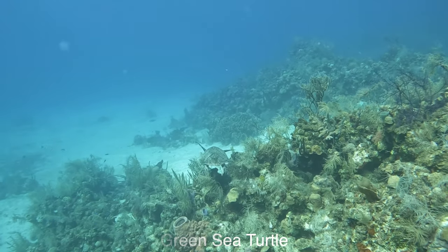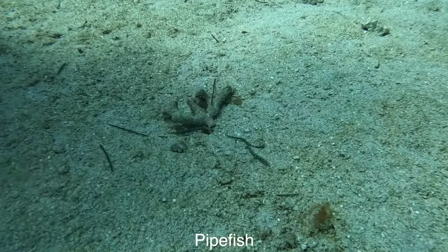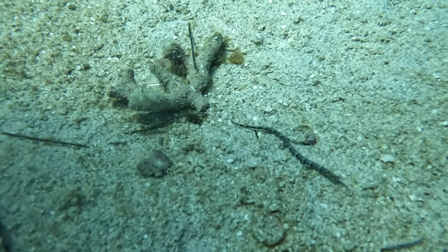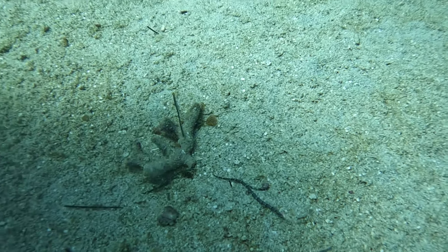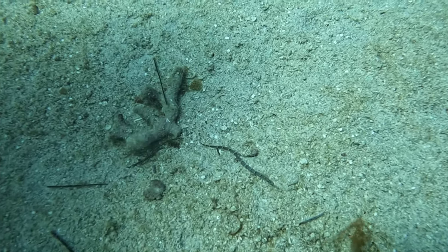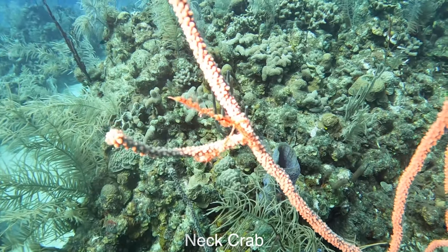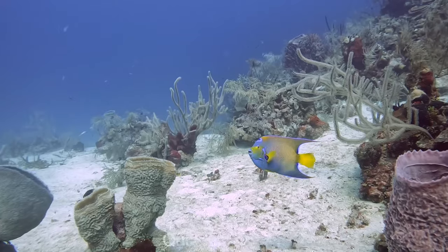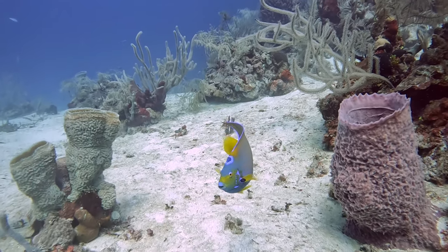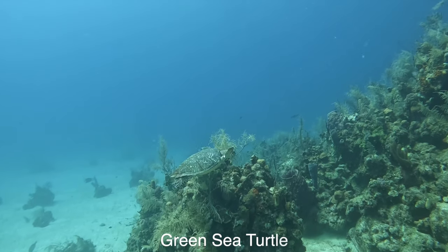Even the green sea turtles were not even bothered with divers around, which was awesome. I have no idea how Martine saw this — a pipefish, from the same family as seahorses. It was just in the sand and really difficult to see, and I didn't have a macro lens on unfortunately. Then we came across another net crab. Twice in a couple of dives — this dive in West End was amazing.